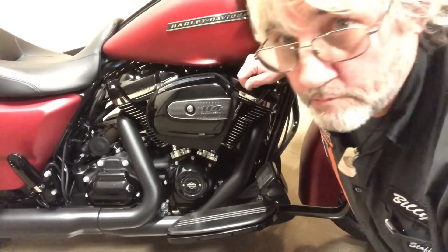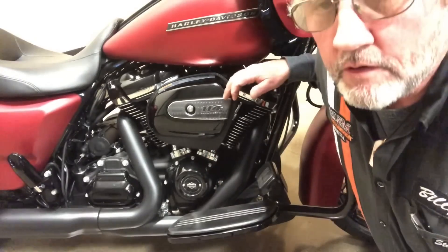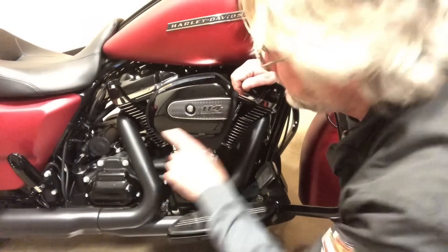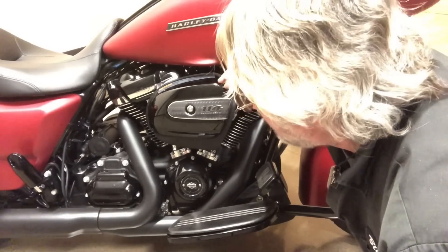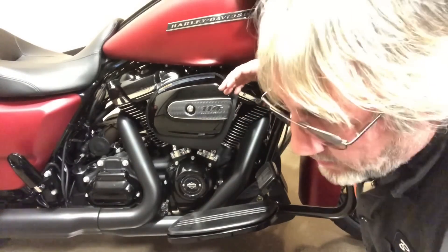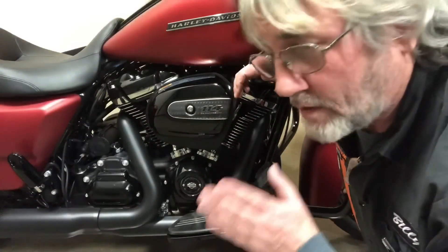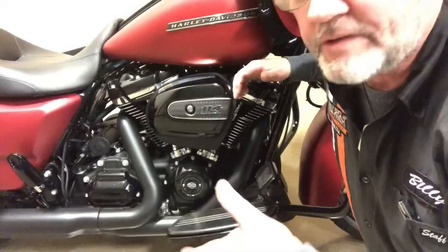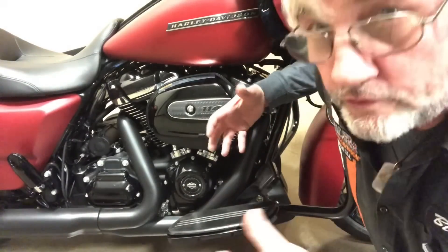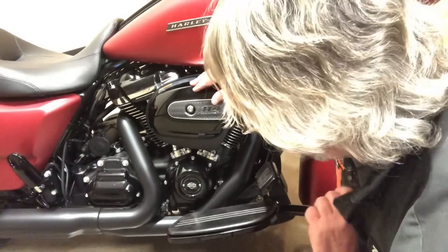That's the 114 cubic inch Milwaukee 8 motor — 1,868 cc's — putting out 122 foot-pounds of torque at 3,000 RPM. Someone asked why we don't talk about horsepower. We used to on the V-Rod because it was like 125 horsepower, but torque is what gets you there. Low-end torque is what kills it stoplight to stoplight, what's passing, what's climbing mountains. 122 foot-pounds at 3,000 RPM.